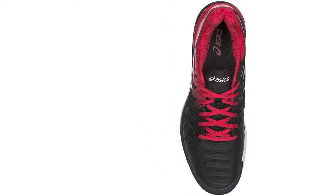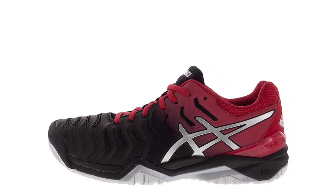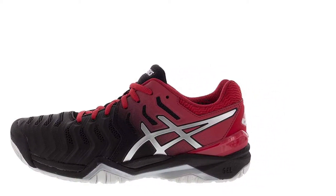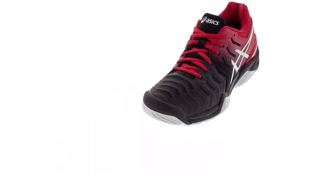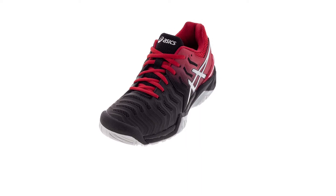With its Flexion Fit upper, it adds utmost comfort without obstructing support. The P-Guard Toe Protector empowers women competitors with enhanced toe durability. Additionally, its forefoot and rear-foot gel cushioning systems make lateral movement seamless.